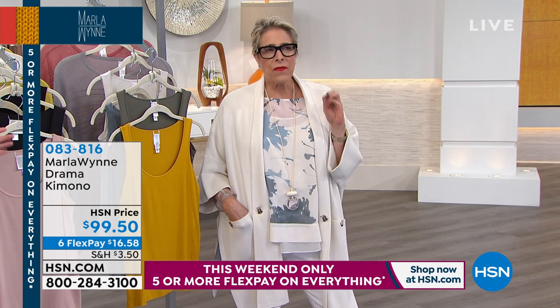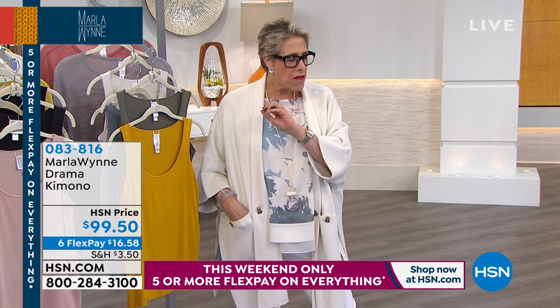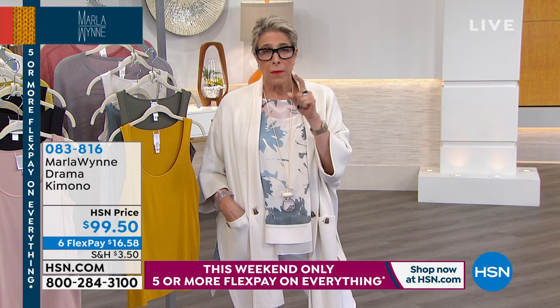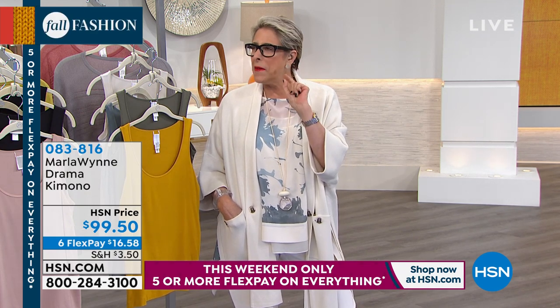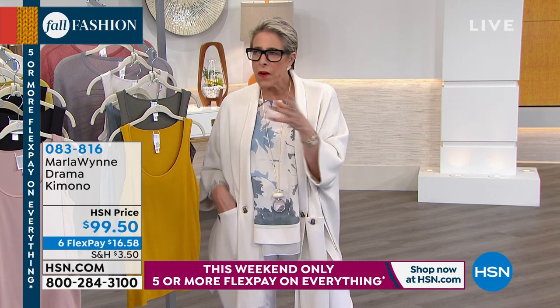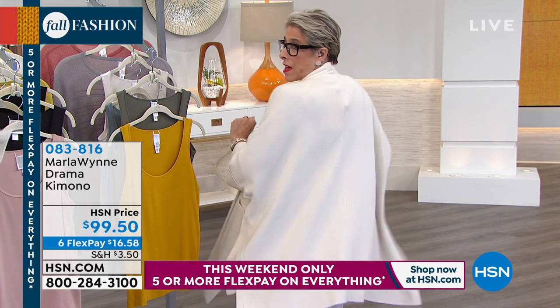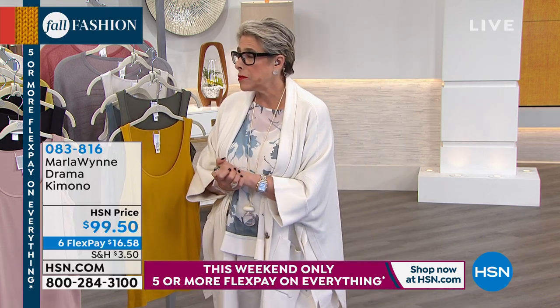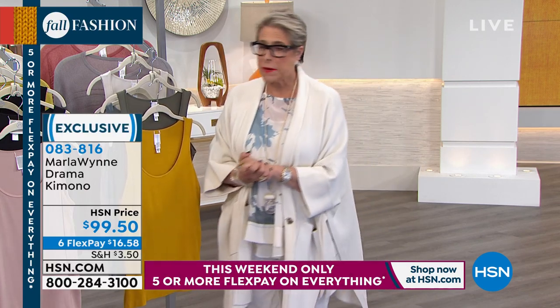If I had to pick one thing — one signature look — if there's one thing I've never seen anywhere, it's my drama kimono. It's one of the very first pieces I ever did. I love it. I did it because it covers a multitude of sins and always looks fabulous.